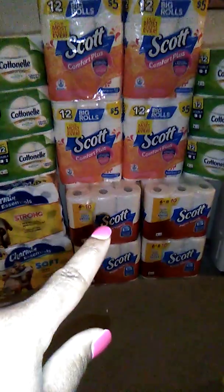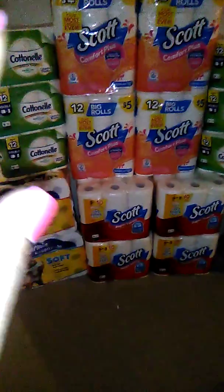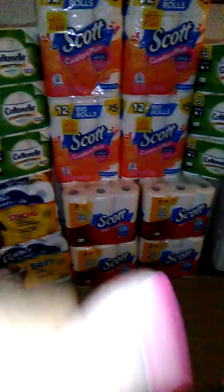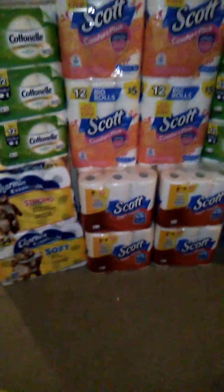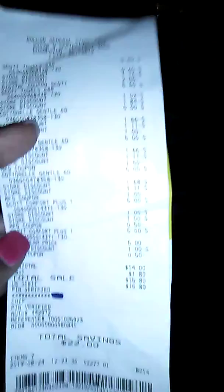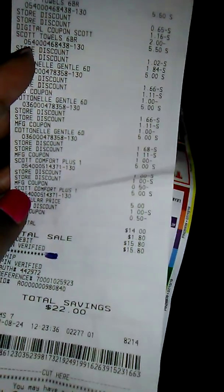That way the two-dollars-off-two for the paper towels would come off, and then I had dollar-off coupons for the Cotton and only fifty-cent-off coupons for the Scott. That's okay — I still worked with what I had, and I think I did a very good job because my subtotal came out to fourteen dollars. I don't think that's a bad deal at all.